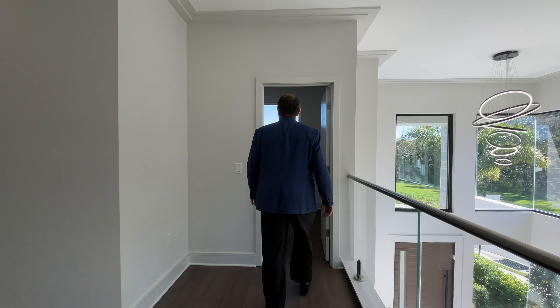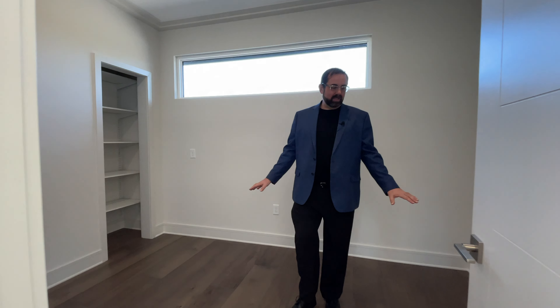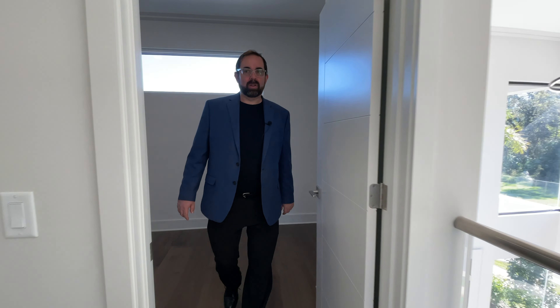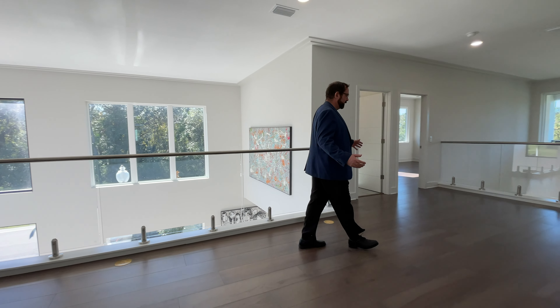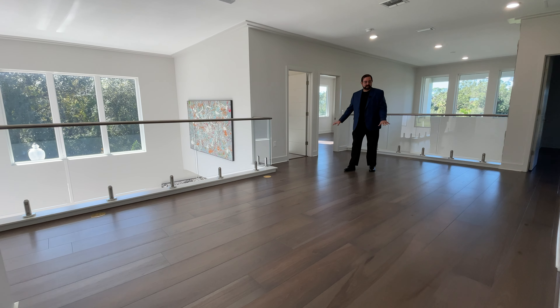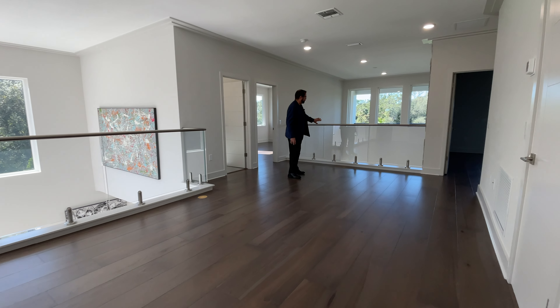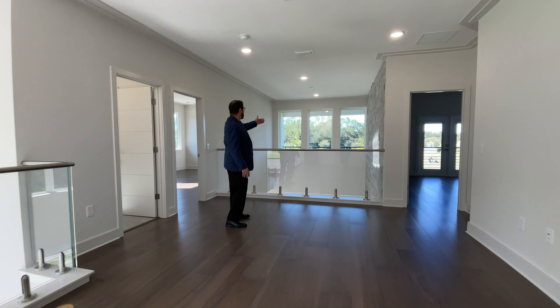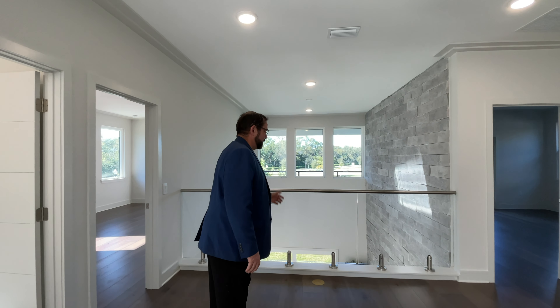Behind me is an office or a place where the kids can do their homework, a toy room, a craft room — whatever you want. A nice little space to get away from everyone else in the house. The loft area is pretty large — you can put a couple of couches in here, put a TV, and enjoy this area. Behind me we have that metal rail with those glass inserts, and I can actually see people out there right now teeing off on the golf course, and look down to see the family room.